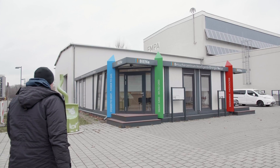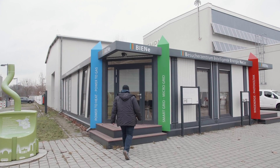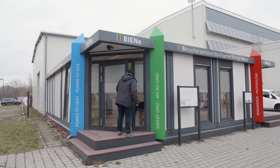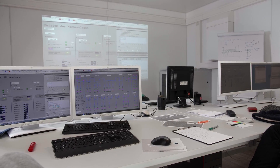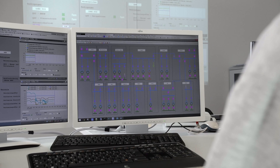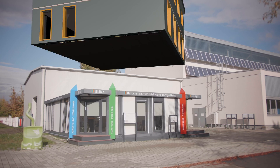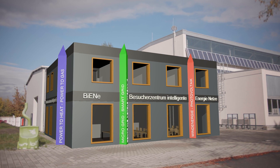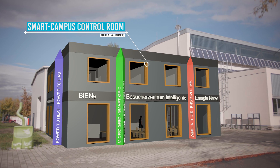In order to operate the microgrid and also be able to research new operating strategies for microgrids and projects, a commercial control system from Siemens was expanded in such a way that all functionalities are now open and can be adapted according to the respective research topic. The control system is so powerful that it can form the core of a BTU control centre for the future BTU Smart Campus.